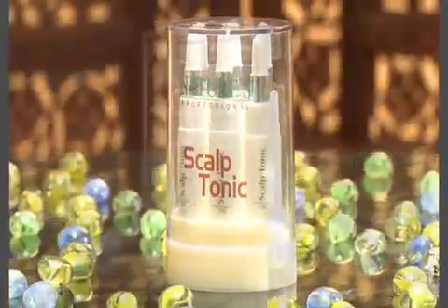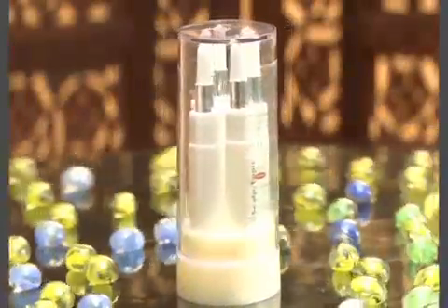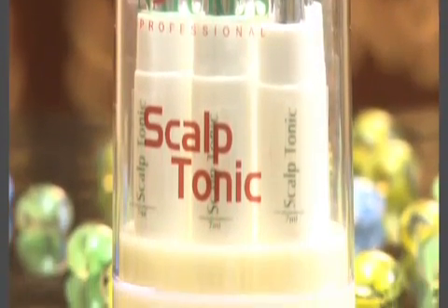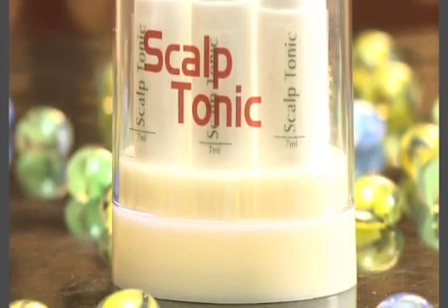This special tonic for your hair, roots, and scalp gives freedom from dandruff and itchy scalp condition. It has medicinal properties which ensure healthy growing hair.